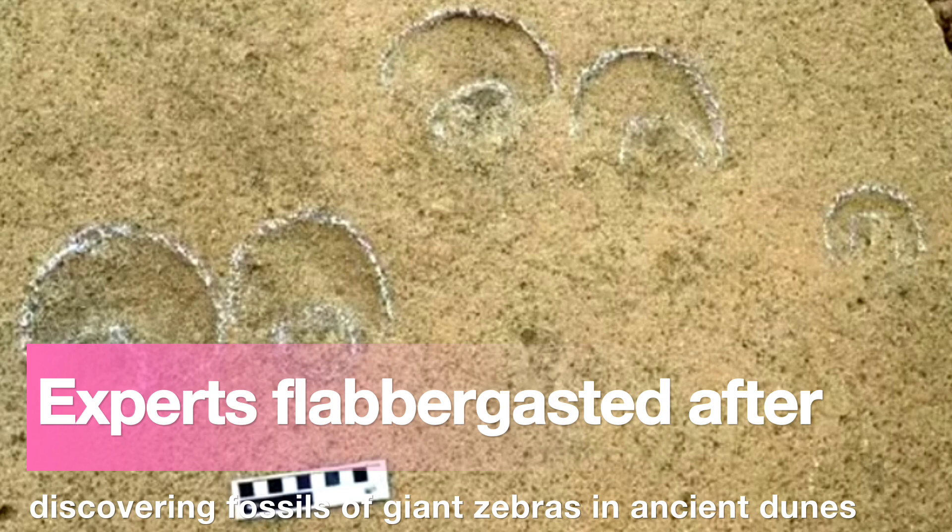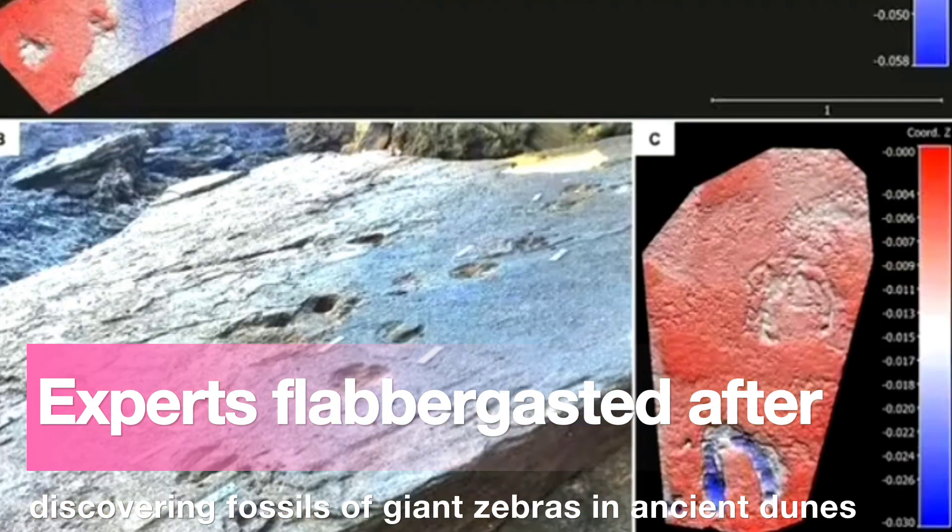Dr. Helm said: 'This is especially exciting because Equitracs dating to the Pleistocene epoch — which started 2.6 million years ago and ended around 11,700 years ago — are rare. In fact, our finds mean that the Cape's south coast accounts for the majority of the sites known globally from this time period.'